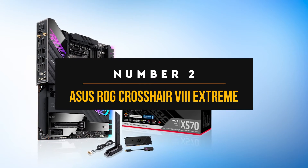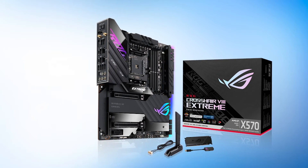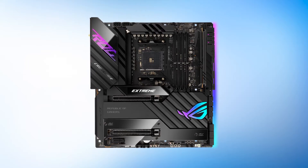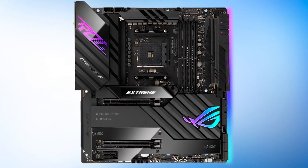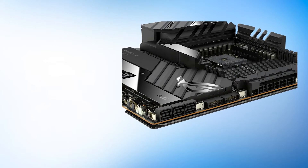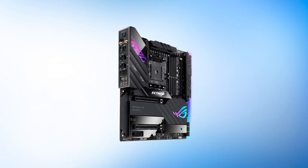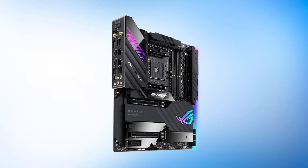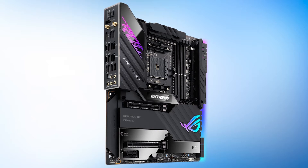Number 2: Asus ROG Crosshair 8 Extreme. 'Extreme' is not a word to be taken lightly, and neither is this motherboard. For those looking for the best of the best, look no further. The Asus ROG Crosshair 8 Extreme is without a doubt the cream of the crop. The Crosshair lineup is known for its excellent performance, abundance of features, and high-end design. The Crosshair 8 Extreme builds upon all of that and takes things to the next level, overtaking the Dark Hero as Asus' flagship offering for the X570 chipset. It features a passively cooled chipset, so there's no need for an unattractive chipset fan.